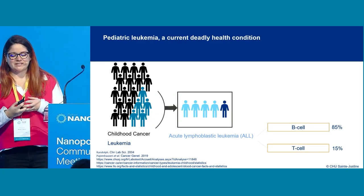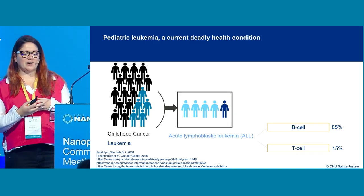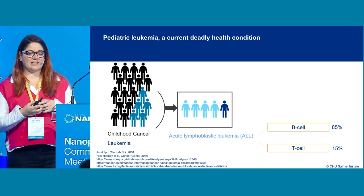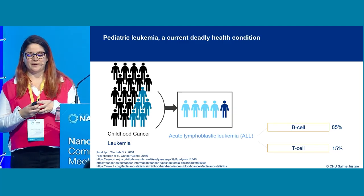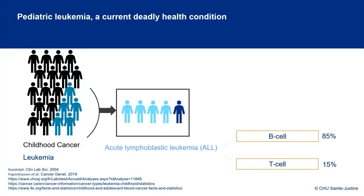Pediatric leukemia affects one out of five children with cancer, and four out of five patients with leukemia have acute lymphoblastic leukemia — so that's what we're mainly interested in.